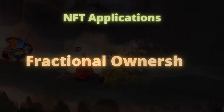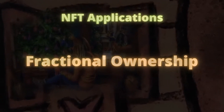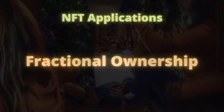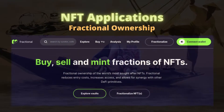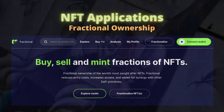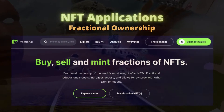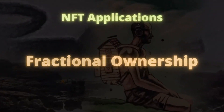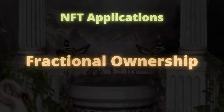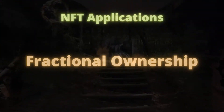Another area that NFTs can be used is fractional ownership. Recent trends in NFT may lead to a complete reform of fractional ownership. A protocol called Fractional allows users to fractionalize NFTs into smaller tokens and use them for multiple purposes including in DeFi platforms. As NFTs can represent real-world assets and liabilities, fractionalization brings exciting opportunities such as fractional ownership of real estate or other physical assets.